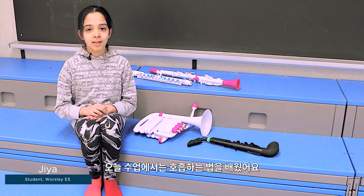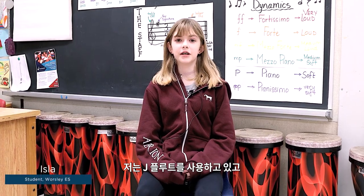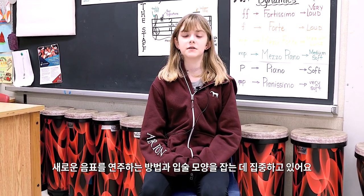Today in music class I've been working on my breathing. I've been playing the J flute and I've been working on new note and mouth placement.